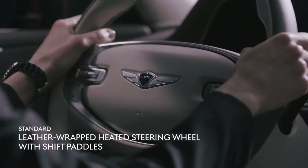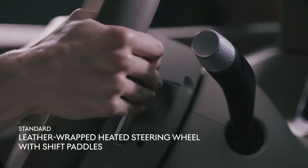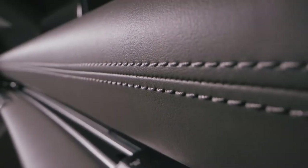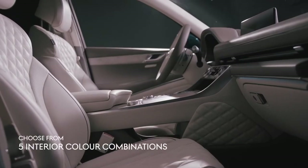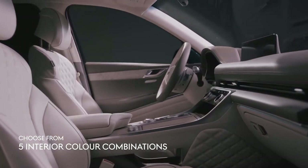The leather-wrapped heated steering wheel with shift paddles gives your driver a feeling of power and performance. Ultra-premium NAPA leather quilted seating and refined detailing and finishes enhance the sumptuous beauty of your spacious and luxurious interior. Plus, select from your choice of five interior color combinations to make your GV80 feel truly personalized.